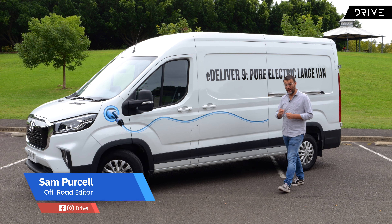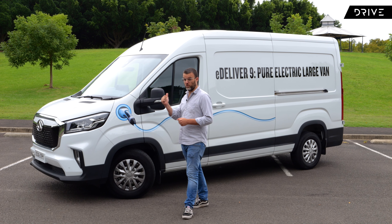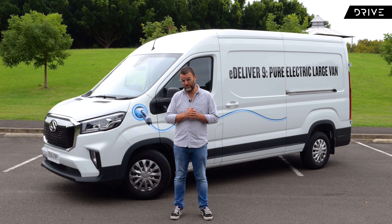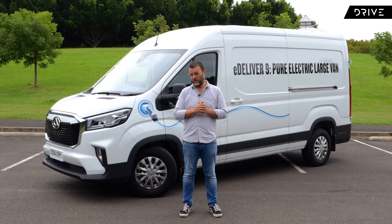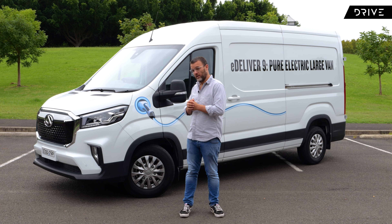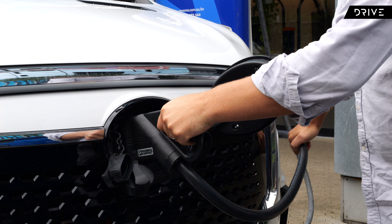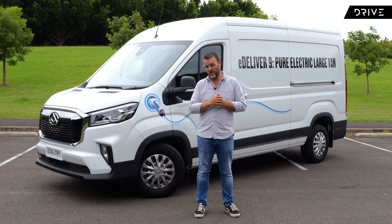Does an electric van make sense? That's the one question I've got in my head at the moment because I'm reviewing this 2023 LDV eDeliver 9. This is a fully electric van. It's a big van and it's got a big old battery pack wedged in there under the body, and this is the first electric van of this size in Australia. I want to figure out if it does make sense, and I'm going to do that in this video today.